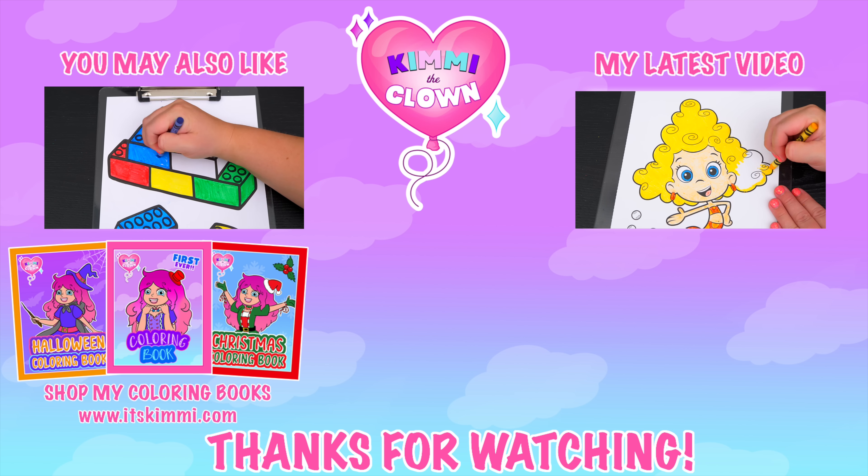Alright guys, thanks for watching, I hope you enjoyed this coloring video. If you have any coloring requests, or if you just want to say hi to me, then go over to my community tab and leave a comment on my latest post. Have a colorful day and I'll see you tomorrow, bye!